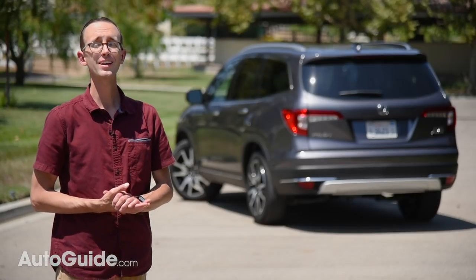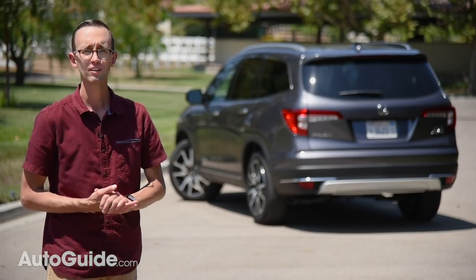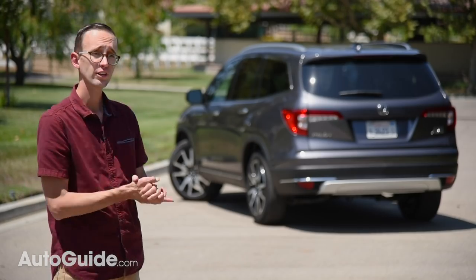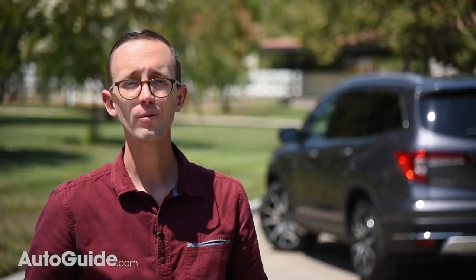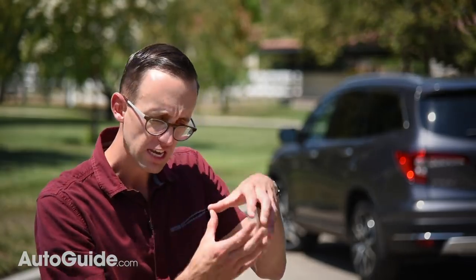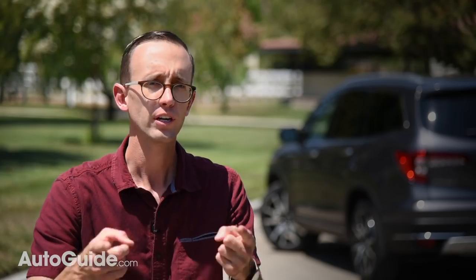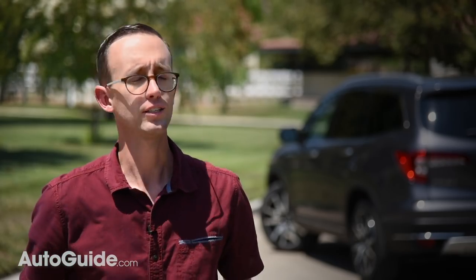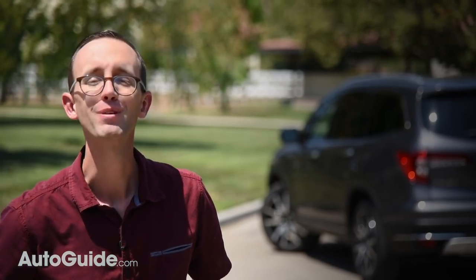The Pilot was already an excellent choice in the three-row utility segment, but it has been made even better for 2019. If you like what you see, you can check one out at your local Honda store right now. If you haven't done so already, please subscribe to the Autoguide.com YouTube channel, or click the bell icon to be alerted every time we upload a video — it'll buzz your phone and computer, even at inopportune moments, but it'll be worth it.